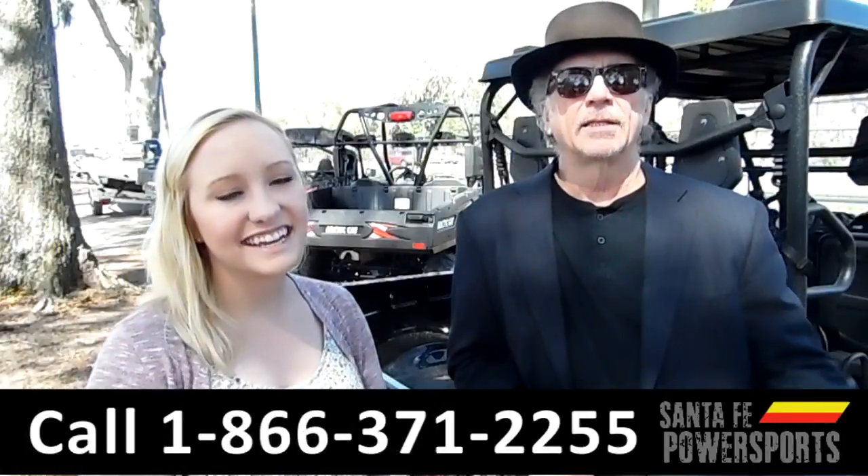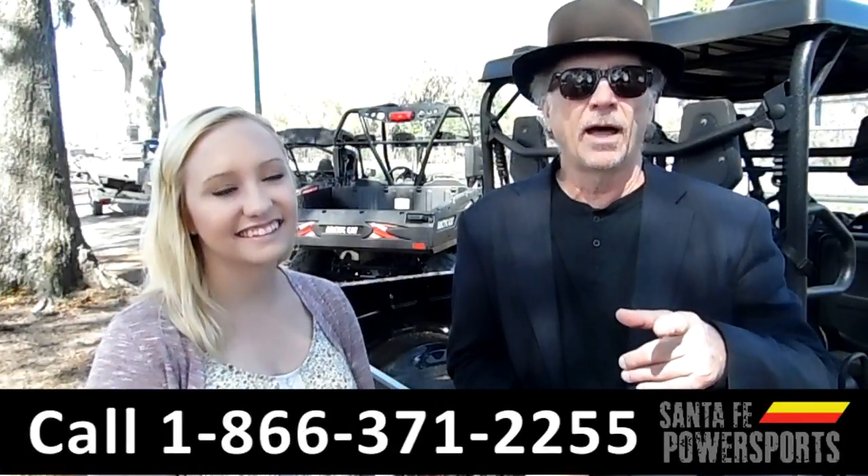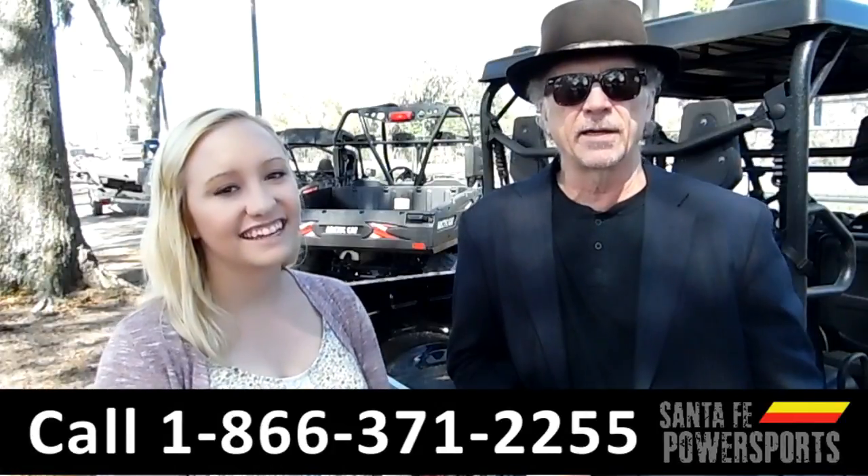Hey, this is Randy. And this is Alyssa. SantaFePowersports.com — easy to find, easy to get to. I-75 at exit 391.